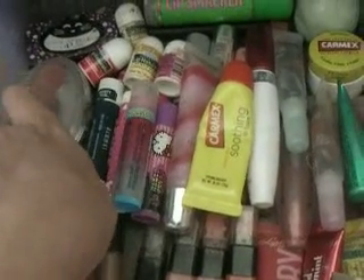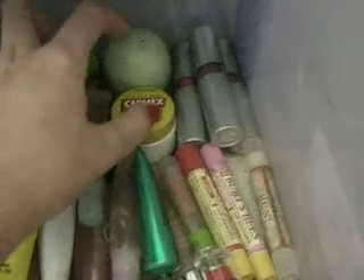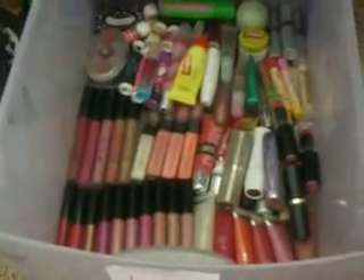And then these are chapsticks too, and then I have some lipstick glosses, chapsticks, and then I have my Elf lipsticks right here. So that's basically my lip drawer.